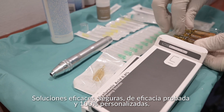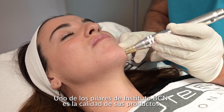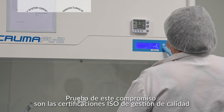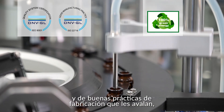Medical clinics and beauty centres around the world offer their patients the most advanced aesthetic treatments from Institut BCN — effective, safe, proven and 100% customised solutions. One of the pillars of Institut BCN is the quality of its products, services, work processes and facilities.